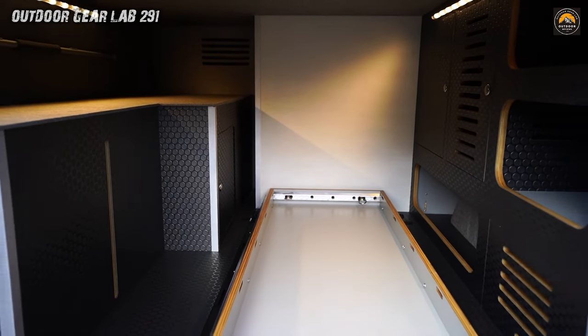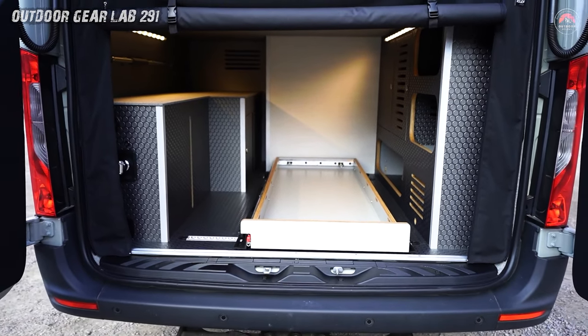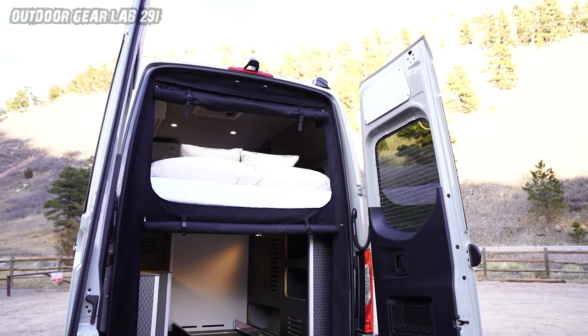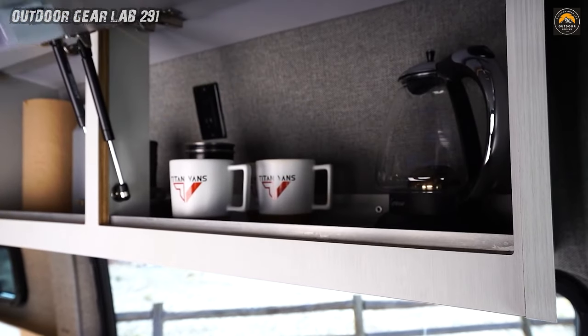Where luxury meets freedom — luxury isn't about excess, it's about thoughtful design. The Kronos Adventure Van embodies this ethos. Its ample storage options seamlessly blend practicality with elegance. Every nook and cranny is optimized, from the hidden compartments for your favorite books to the snug cubbies for artisanal coffee mugs.